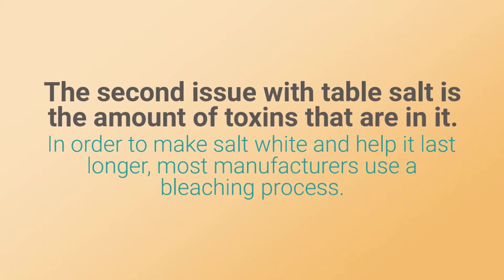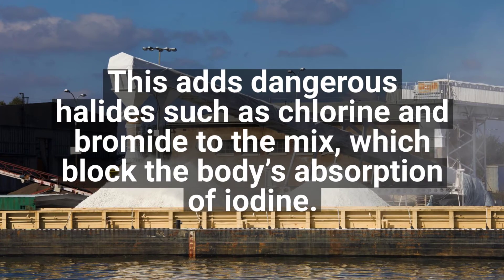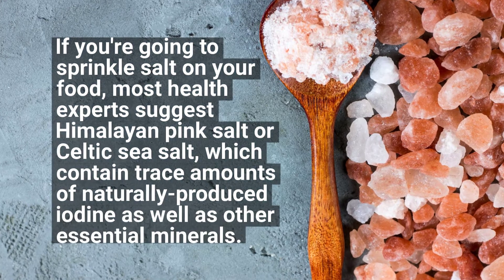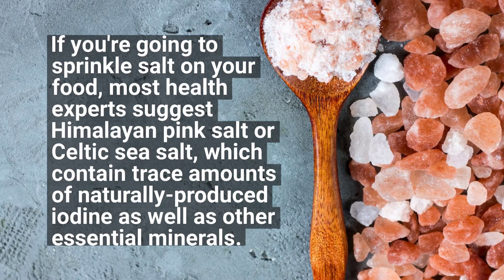The second issue with table salt is the amount of toxins in it. In order to make table salt white and help it last longer, most manufacturers use a bleaching process. This adds dangerous halides such as chlorine and bromide to the mix, which block the body's absorption of iodine.